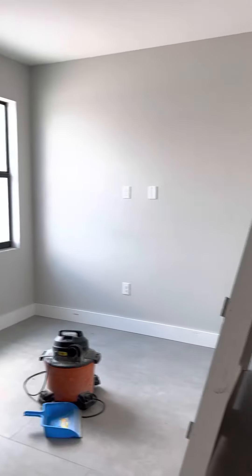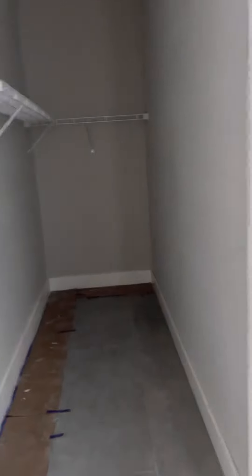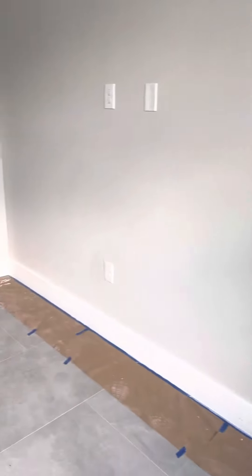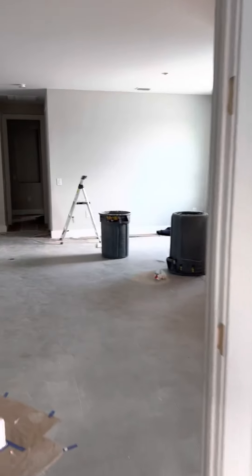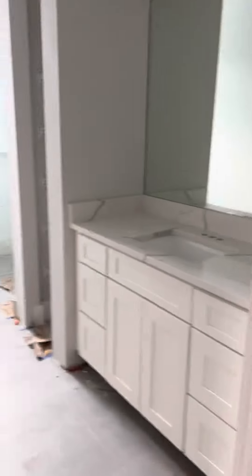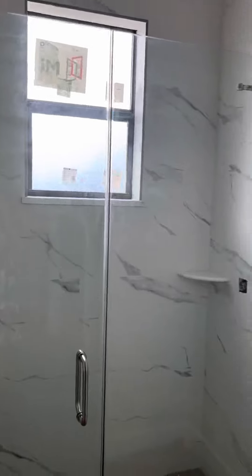To the left as you come in is a den — they also put some electronic plugs for a possible TV area. Guest bedroom — they're about average size, but look at this walk-in closet. And again, impact windows. Down this hallway, guest bath, linen closet, tiled all the way to the ceiling, toilet will go here.